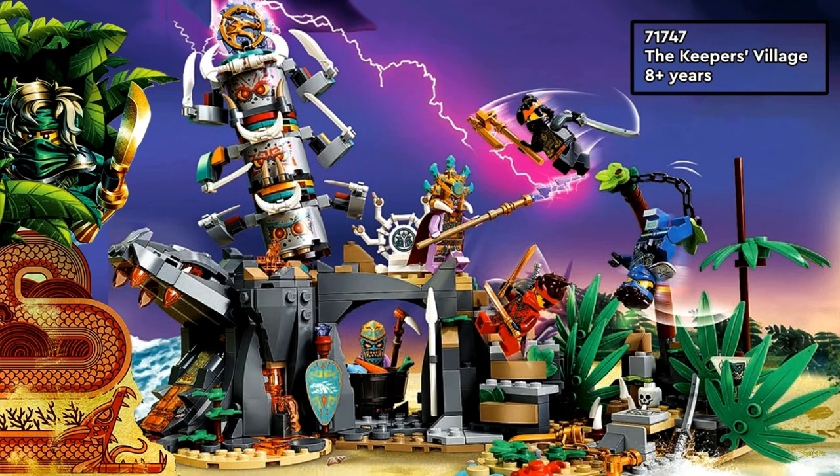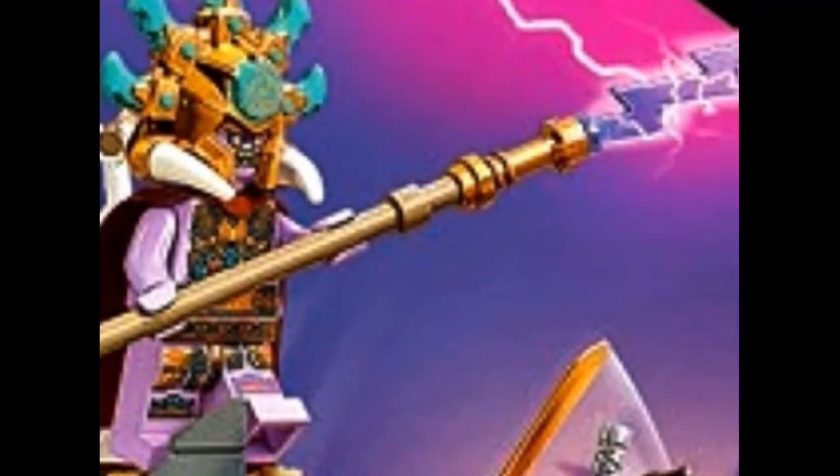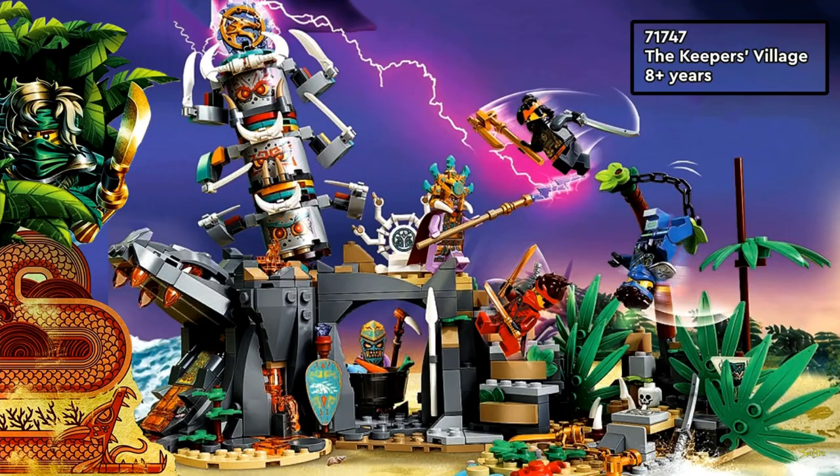Let's go take a look at the sets here. The first one we have is the Keeper's Village. This one I'm definitely going to try and get. You get three minifigures of the ninja here, and then I'm pretty sure you get two other ones. You get this guy over here — I don't know what his name is, but he looks cool. I'm guessing he's like the Emperor or the Keeper.